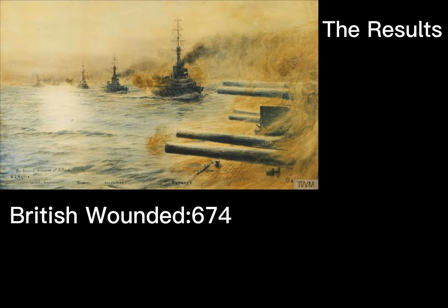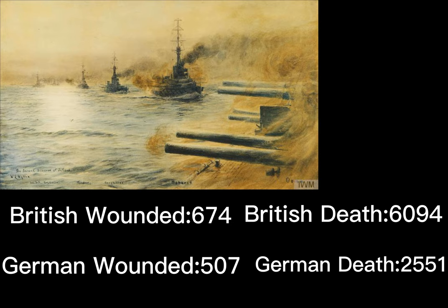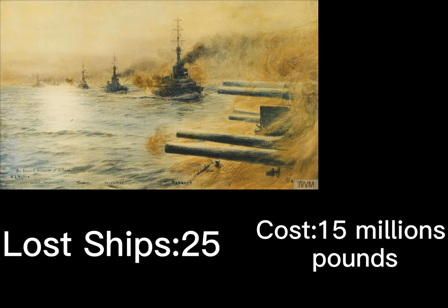674 British sailors were wounded and 507 German sailors were wounded. 6,094 British sailors were killed and 2,551 German sailors were killed. Both sides lost 25 ships in total, which cost about £15 million at that time.